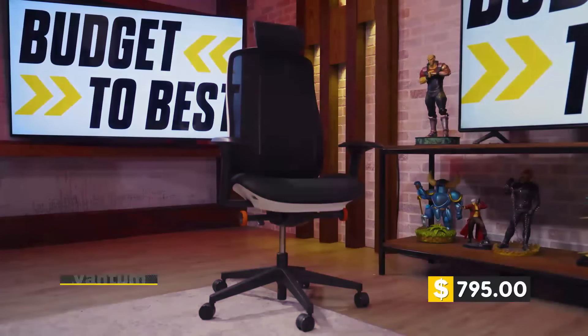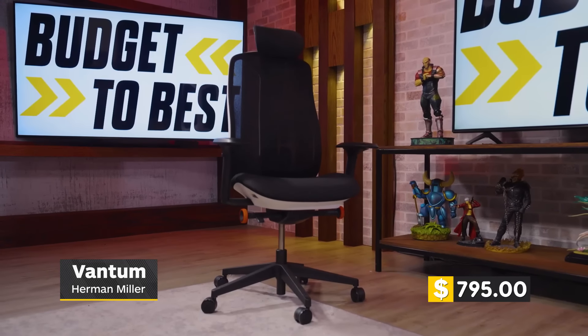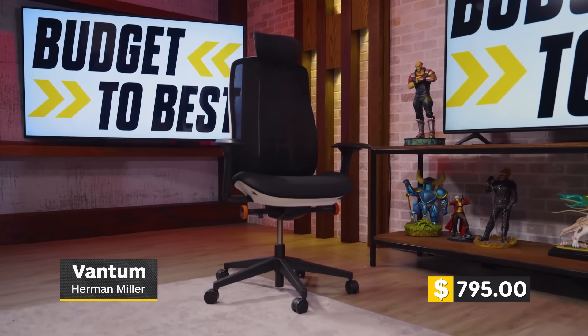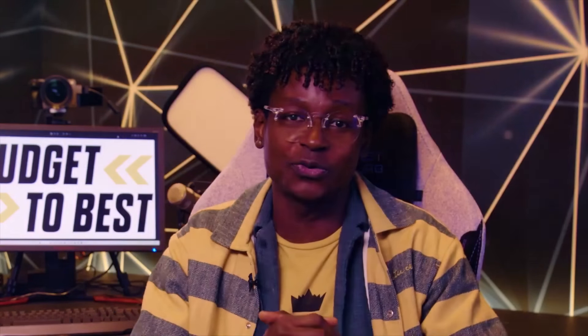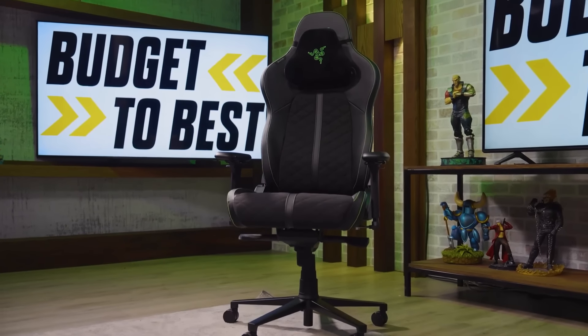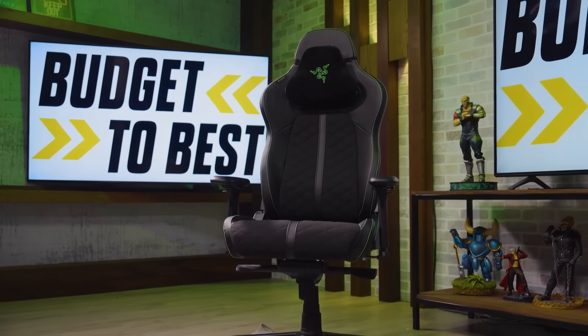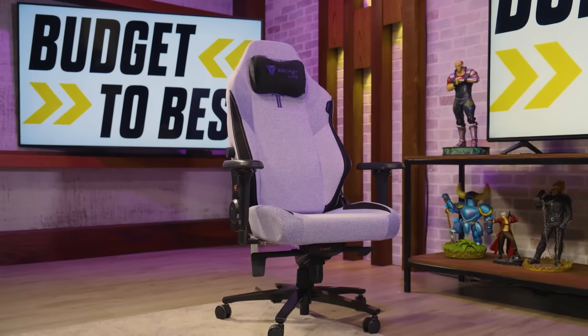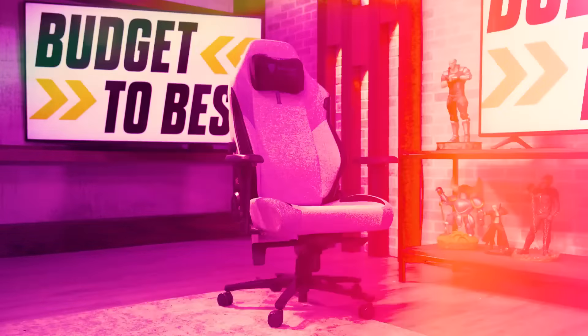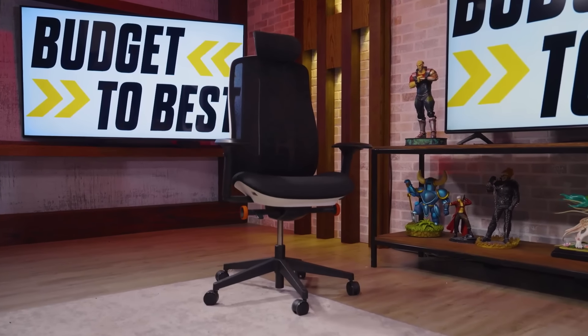But ultimately, the Razer Enki, the Secretlab Titan EVO 2022, and the Herman Miller Vantum each have their respective advantages that separate them from one another. It all comes down to what you're looking for in a gaming chair. These are just some of our personal picks in the endless sea of gaming chairs you can choose from. Let us know which gaming chair you're rocking with down below, and which of these picks you'd suggest or choose. If you own one of these chairs, let us know what your experience has been like in the comments.